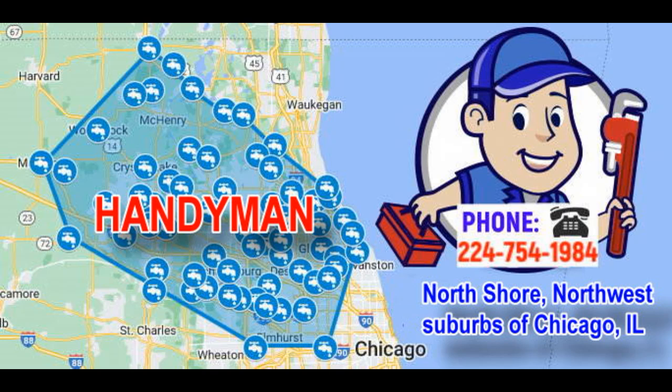5. Caulking and Sealing: Applies caulk around windows, doors, and bathrooms to prevent drafts or water leaks. 6. Gutter Cleaning: Removes debris and clogs from gutters to prevent water damage to the roof and foundation. 7. Appliance Installation: Installs new appliances like dishwashers, washing machines, and ceiling fans.